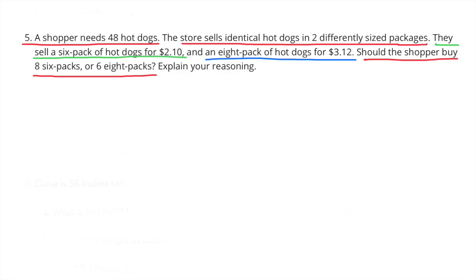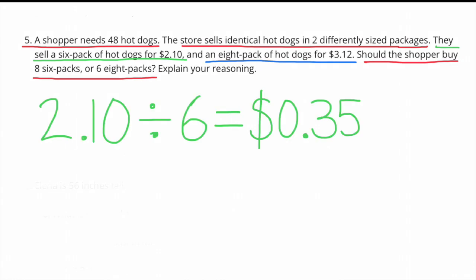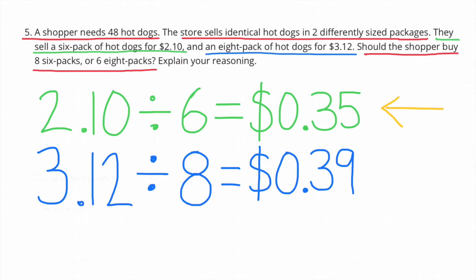Number five: a shopper needs 48 hot dogs. The store sells identical hot dogs in two different sized packages. They sell a six-pack for $2.10 and an eight-pack for $3.12. Should the shopper buy eight six-packs or six eight-packs? $2.10 divided by 6 equals $0.35 per hot dog in a six-pack. $3.12 divided by 8 equals $0.39 per hot dog in an eight-pack. The shopper should buy the six-pack because each hot dog costs only $0.35 compared to $0.39 each.